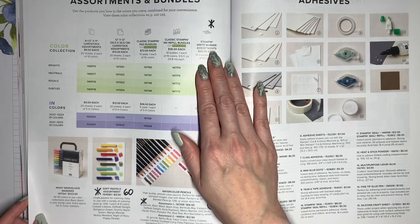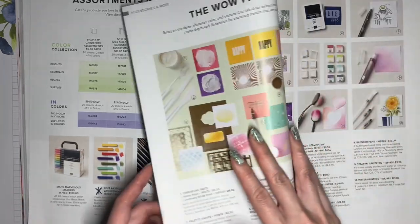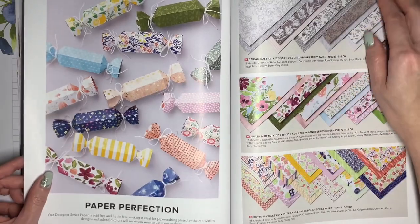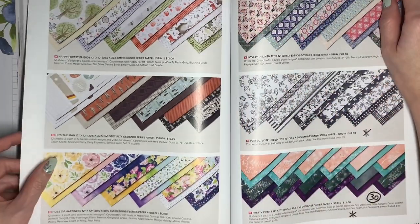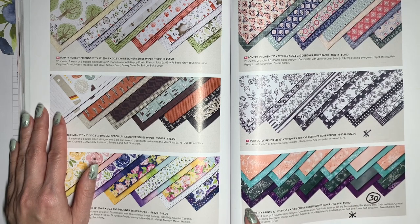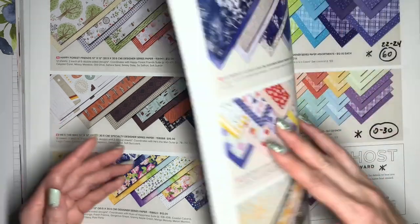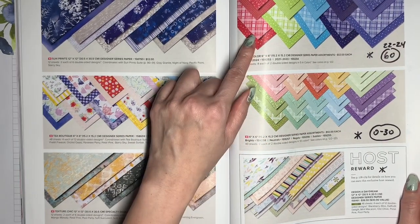Many of those are going to be discounted to varying degrees. We've got the adhesives on the next page, which are all staying, and then lots of different tools. We've covered most of the Designer Series Papers when we talked about the suites, but a couple more to point out: the Perfectly Penciled Designer Series Paper is retiring, and the Pretty Prince Paper is retiring at a 30% discount. These are the 6x6 collections with the various colors, and all of those are going to be retiring.